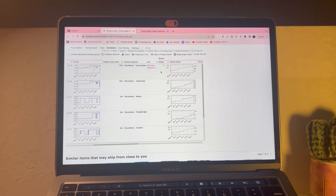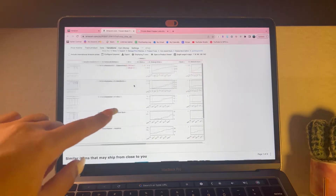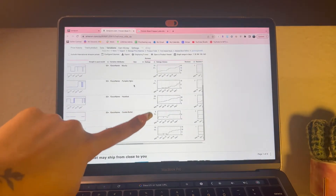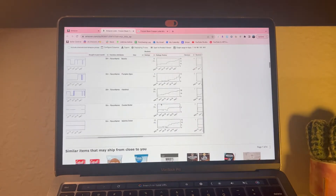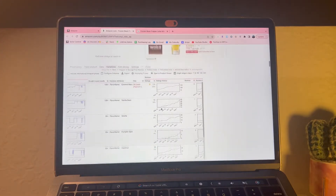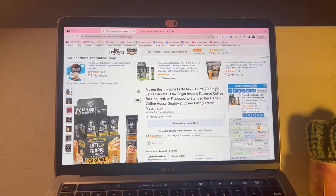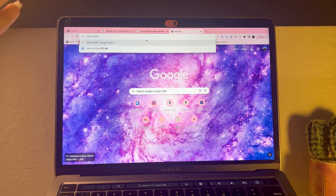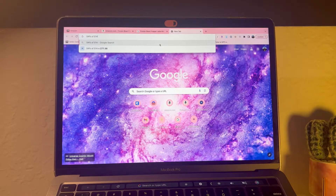We can see that the caramel macchiato one that we are looking at sells 54% of the time. The vanilla bean sells 18% of the time, cookie butter 3%, matcha green 4%. So what we're going to do now that we have the ratings percentage is take 54% of 514 - the product that we're looking at actually sells about 277 times a month.